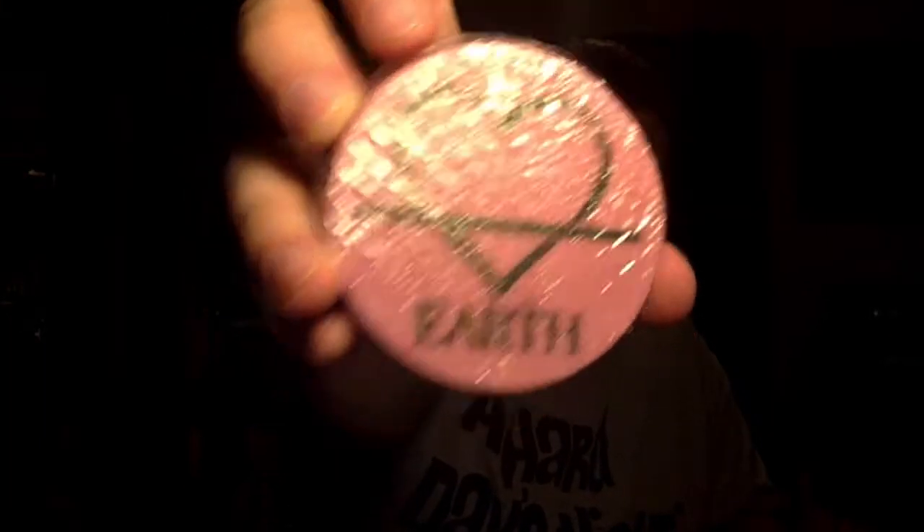Next we have Tree Hugger, which is the earth element. Going with the theme, it's supposed to be strawberry, matcha, and honeysuckle — so the more plant-smelling one. I do smell the strawberry a lot, and there's kind of a floral smell to it. I like it.